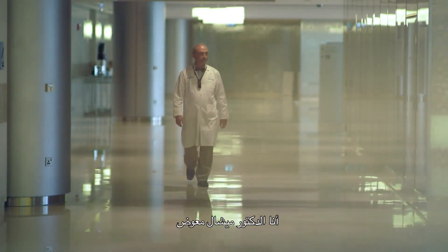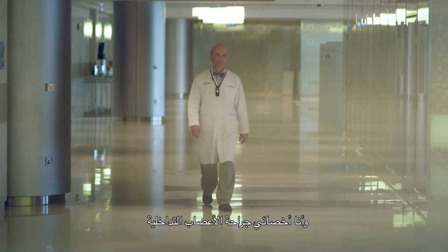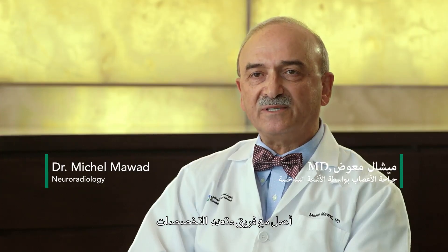My name is Dr. Michel Mawad. I'm an interventional neurosurgeon. I work with a multidisciplinary team that specializes in the diagnosis and treatment of stroke and intracranial cerebrovascular disease, such as aneurysms.